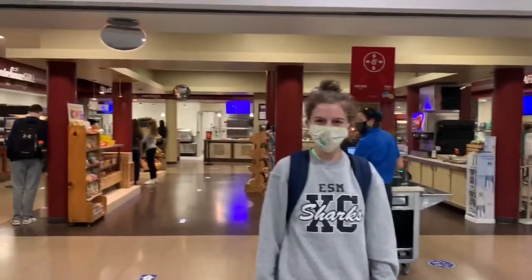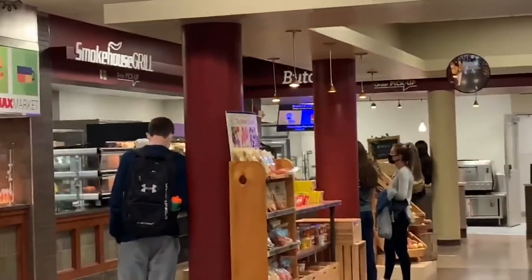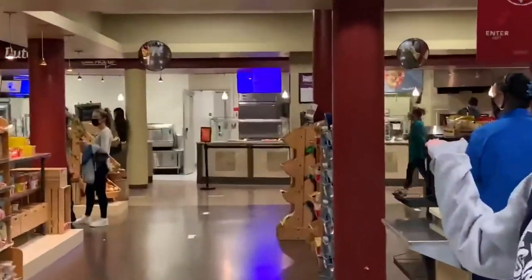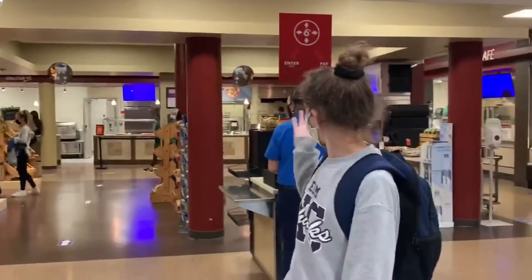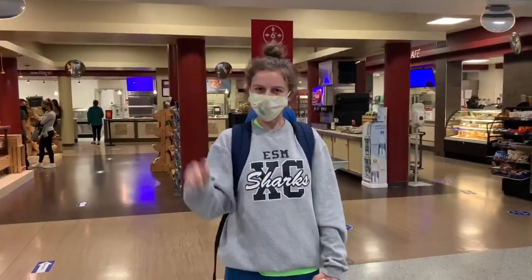Welcome to Mac Market. This is where we get a lot of made-to-order foods. We have our smokehouse grill where we get chicken sandwiches, we have food bowls, we have a salad station, pizza, and a bakery. And my favorite — pork power.